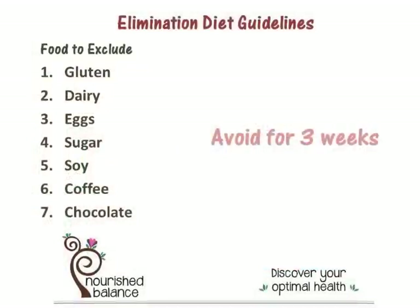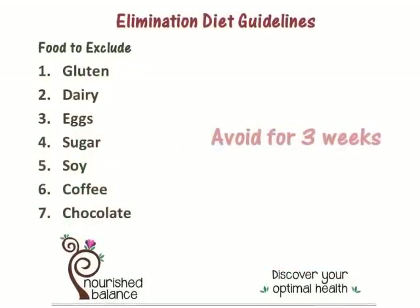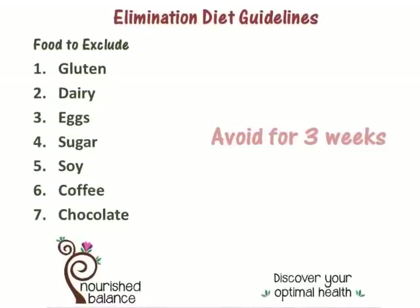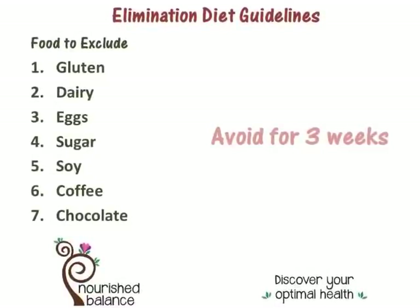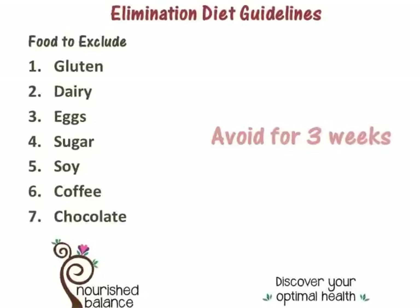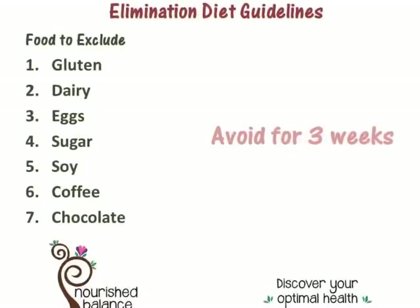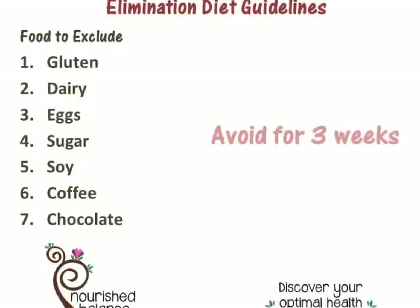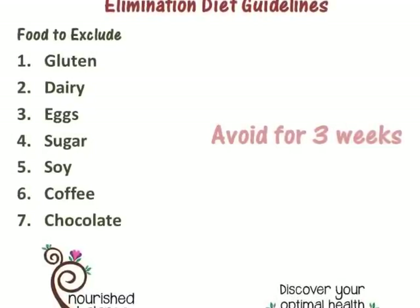The elimination diet is a very specific protocol. For three weeks, you're going to cut out the most common food sensitivities. That's going to include gluten, dairy, eggs, sugar, soy, coffee, and potentially chocolate. You're going to cut those out for three weeks.